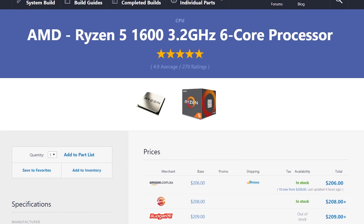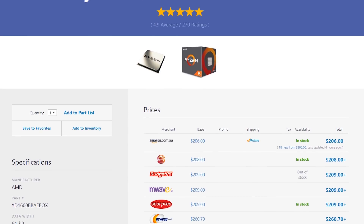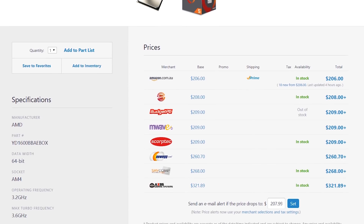First off we need to look at the CPU, as that is generally considered the brain, and we are looking at the AMD Ryzen 5 1600. At 3.2GHz with 6 cores and 12 threads, this guy isn't too bad in terms of the specs department. It is definitely a beast in terms of gaming and will have plenty of legs to stretch out into the future, so I'm expecting this chip to have a very long lifespan.